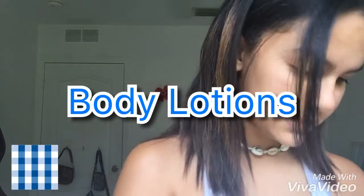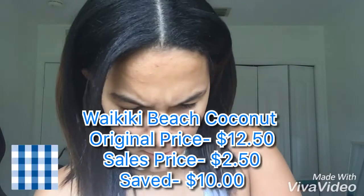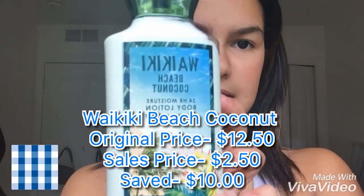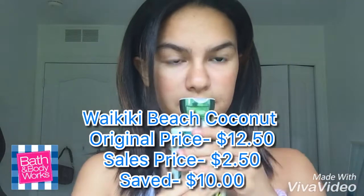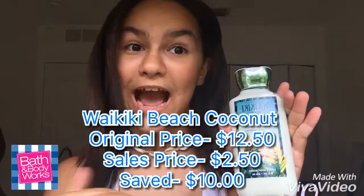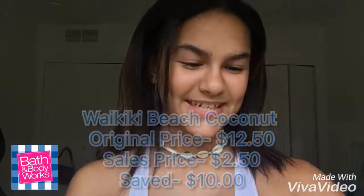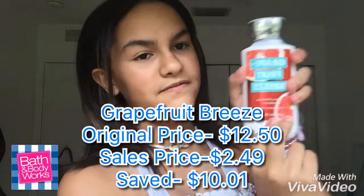The next category is body lotion. The first one is this 24-hour moisture Kiki Beach Coconut with sheer plus vitamin E — it's really cute and it's a big one. These were originally $12.50, which I wouldn't have paid, but I got it at 75% off. The next body lotion is the Grapefruit Breeze with sheer and vitamin E.